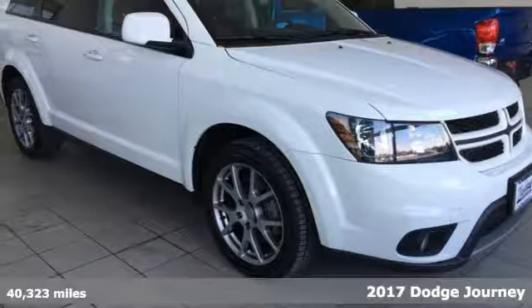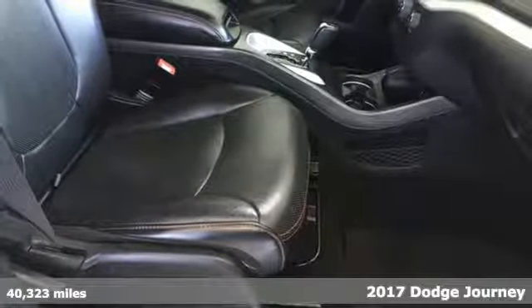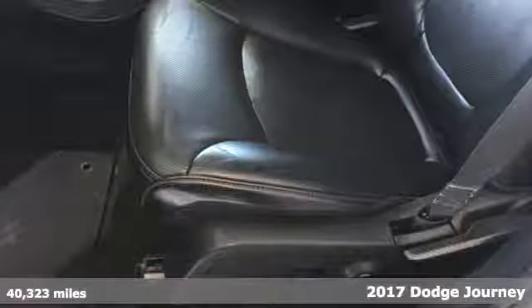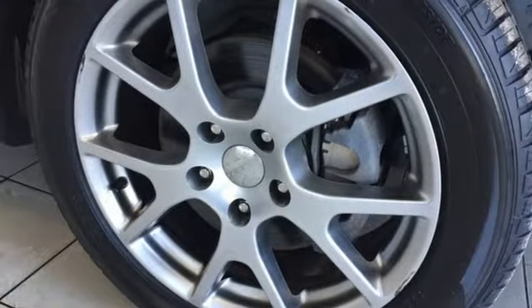It's a 2017 Dodge Journey. Unstoppable style and fuel efficiency that lets you go on and on. Get comfortable in low back bucket seats and set the perfect temperature with multi-zone air conditioning. Keyless go, heated mirrors, and a touchscreen display make the ride easy and fun.